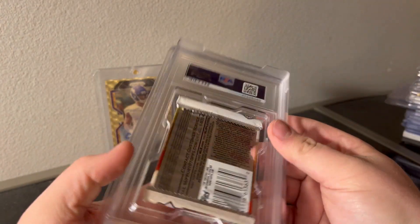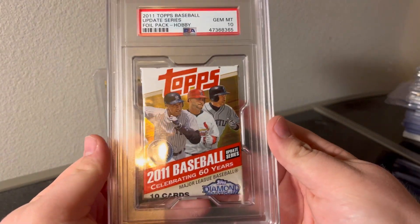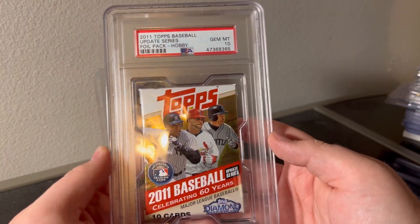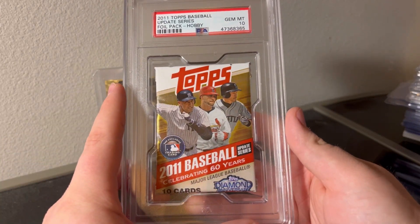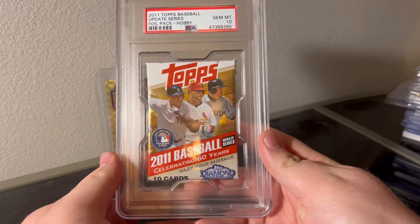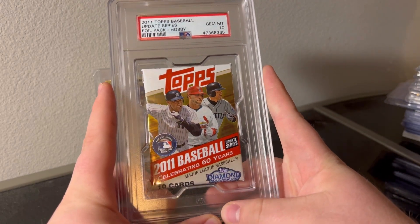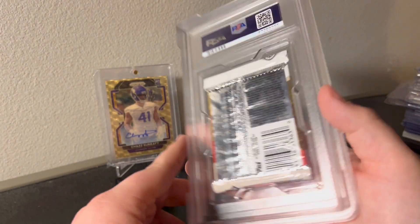This one's really intriguing - disgusting holder, absolutely horrific. But PSA 10, 2011 Topps Baseball foil pack hobby - so Trout's rookie card could be in here. I know these last ones sold pretty high compared to other sales. I might just - I don't know what I want to do with this. It's going to be hard to display, hard to do really anything with.